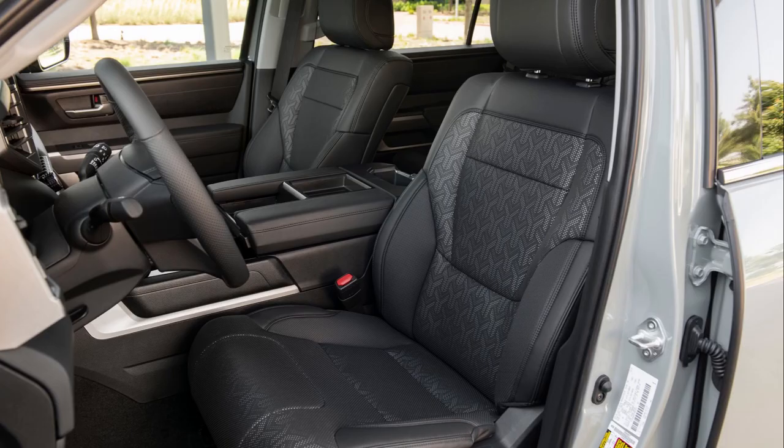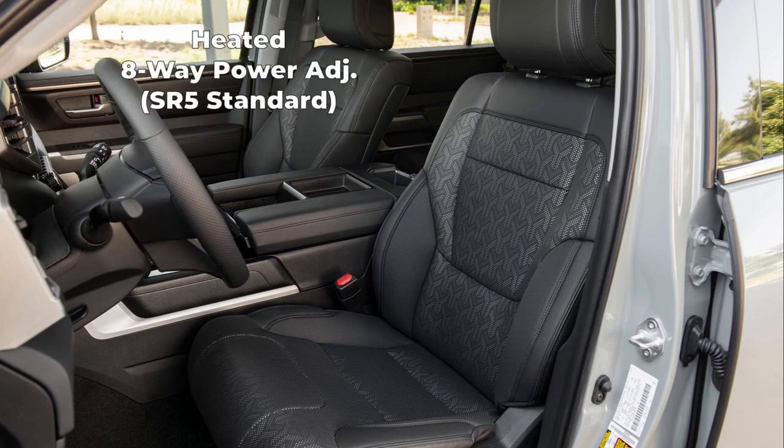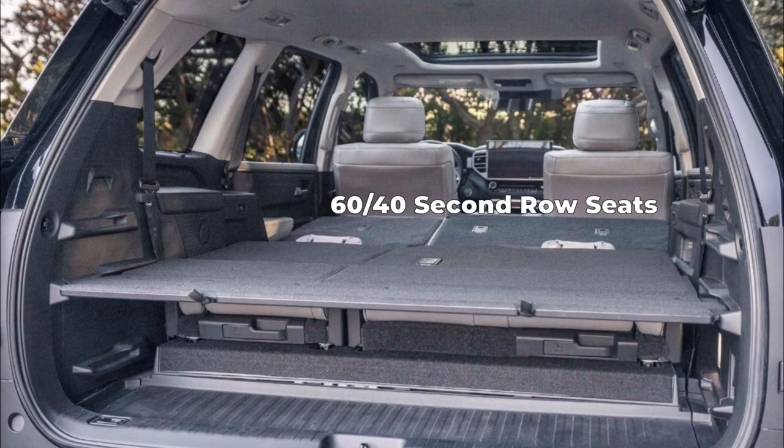On the interior, the SR5 gets fabric trim seats. The driver and passenger both get heated eight-way power adjustable seats with two-way power adjustable lumbar support. There are 60-40 split, reclining, fold-down, fold-up, tumble-forward second row seats with adjustable headrests and one-touch access to the third row.